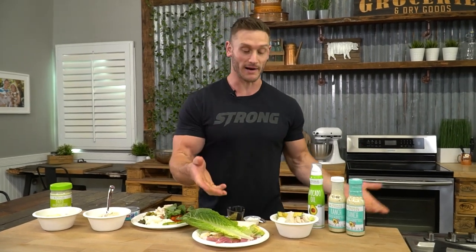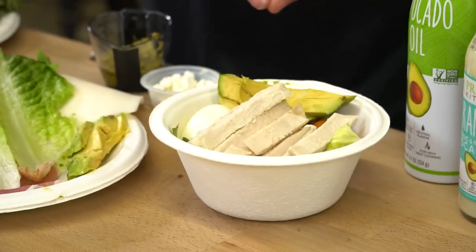The problem with Cobb salad is you go to the restaurant and you order a Cobb salad and they put like seven tablespoons of dressing on it. And what does the dressing have in it? Once again, a bunch of soybean oil or, best case scenario, good old-fashioned canola oil. A Cobb salad ideally has a perfect mix of what we need.